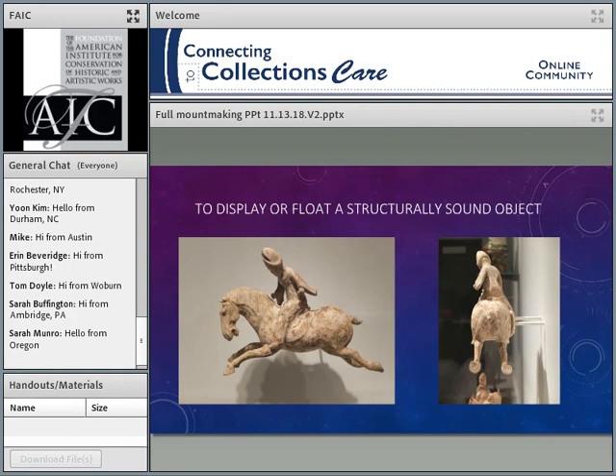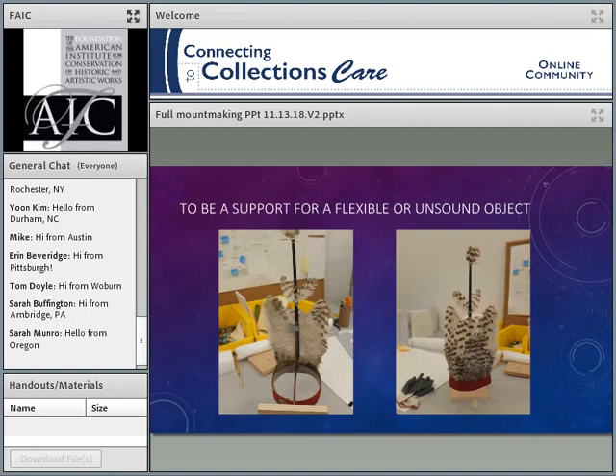Another purpose is to display or float a structurally sound object — to make it fly. This Tang Dynasty horse is in good condition, but it's not something you just set on the deck. So we made a mount that lets it be in this great running position and gives it life.